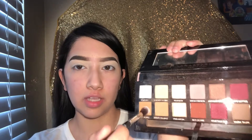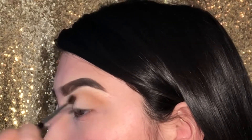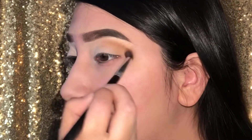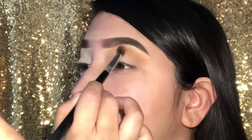Next we're going to grab the eyeshadow brush — I don't know what the name is — and we're going in with Raw Sienna from the Modern Renaissance palette. I'm blending it from the outer corner to the inner corner of the eye.